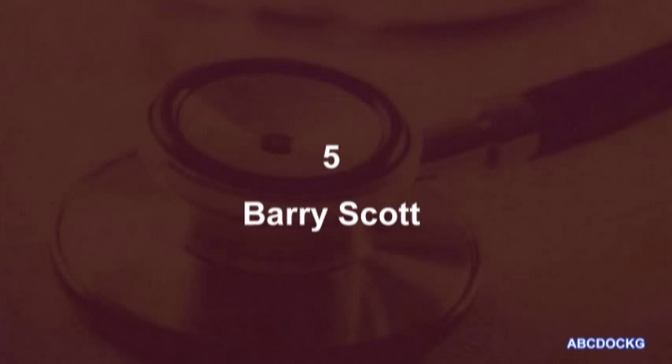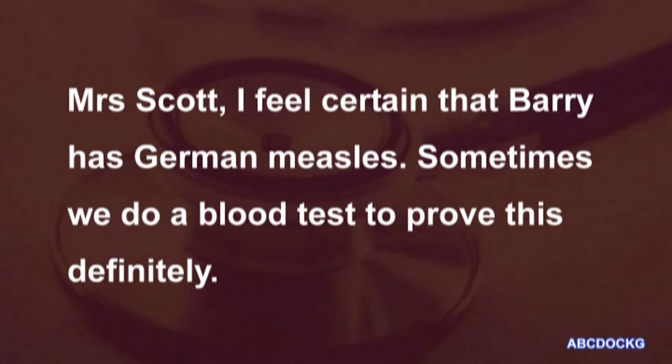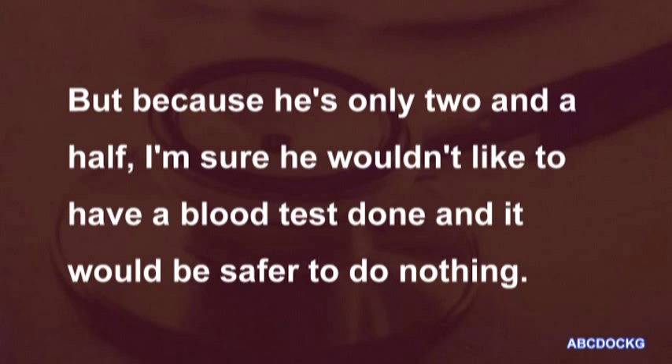5. Barry Scott. Mrs. Scott, I feel certain that Barry has German measles. Sometimes we do a blood test to prove this definitely, but because he's only two and a half, I am sure he wouldn't like to have a blood test done and it would be safer to do nothing.